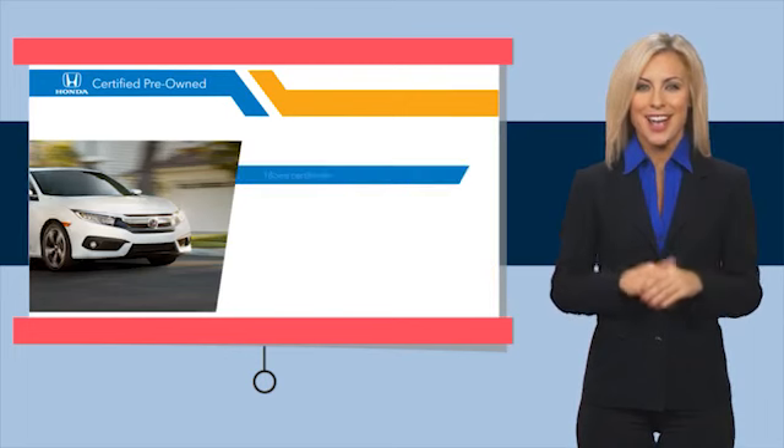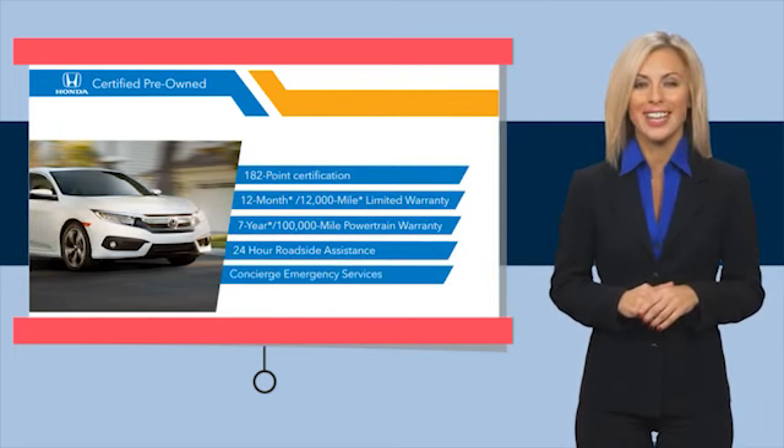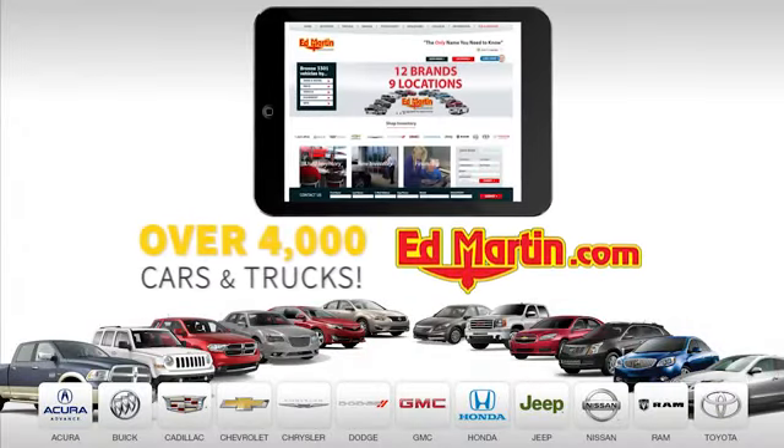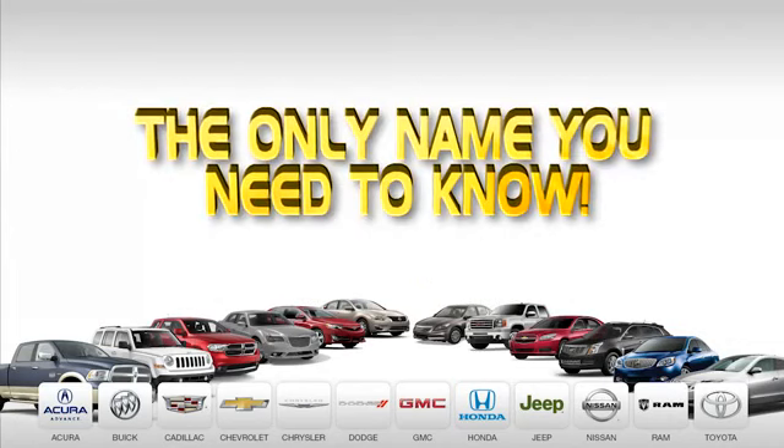Stop by your local Honda dealer today to see why the Honda certified program is worth looking into. Nine convenient locations, 12 top selling brands, and over 4,000 new and used cars and trucks online at edmartin.com. Ed Martin is the only name you need to know.